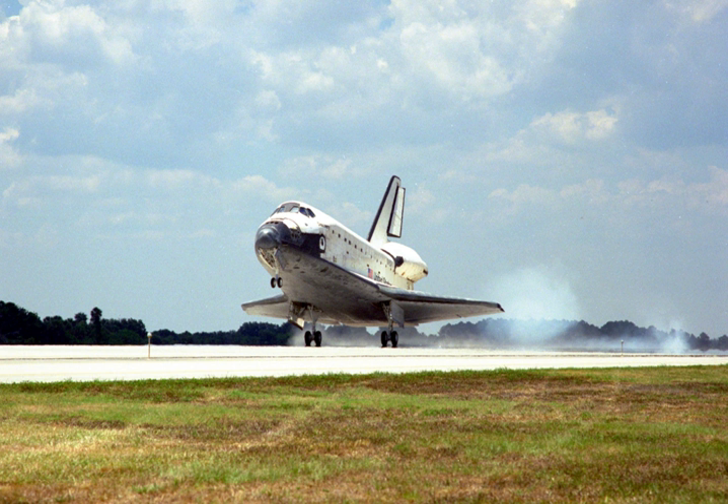STS-91 also carried a prototype of the Alpha Magnetic Spectrometer into space. The AMS, designed to look for dark and missing matter in the universe, was powered up on flight day one. Data originally planned to be sent to ground stations through Discovery's Ku-Band communications system was recorded on board because of a problem with the Ku-Band system that prevented it from sending high-rate communications, including television signals, to the ground.